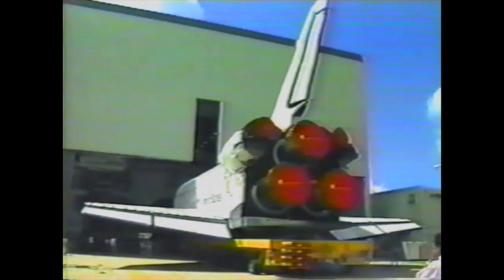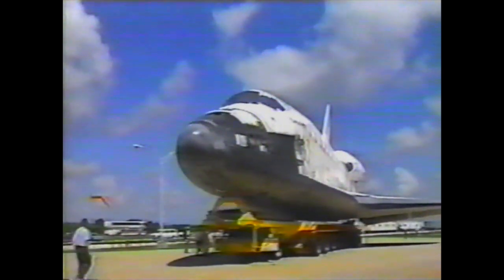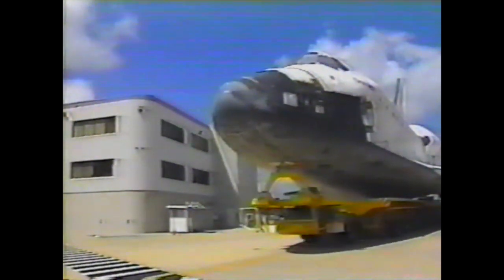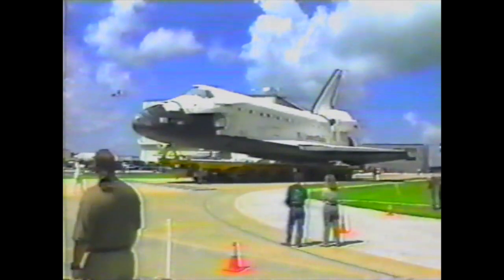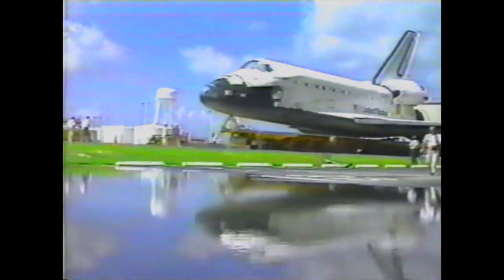The orbiter was backed out of the processing facility in early July, just after the 4th of July holiday. The boosters and external tank were stacked in parallel in the vehicle assembly building while the work was going on in the orbiter processing facility.